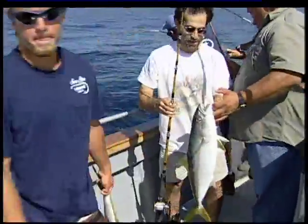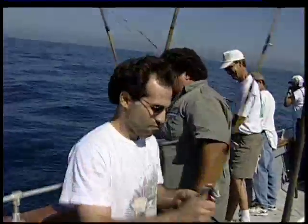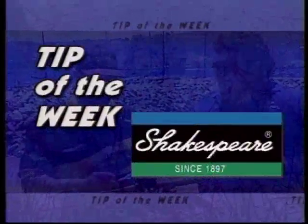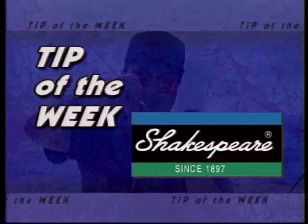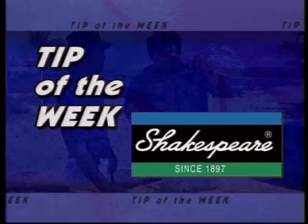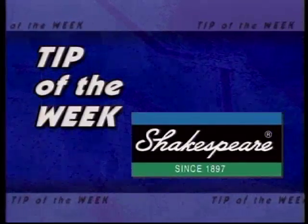Another nice yellowtail. This week, the tip of the week is brought to you by Shakespeare, manufacturers of America's number one selling fishing rod, the Ugly Stick. He's the captain at Oceanside — Joe Casciola — and he'll be giving us this week's tip of the week.